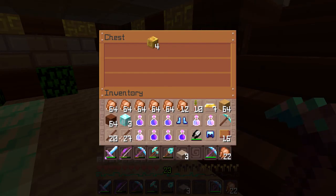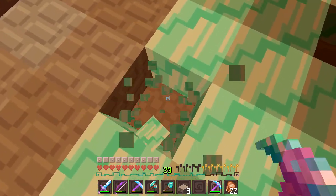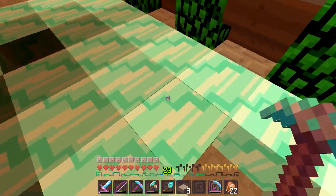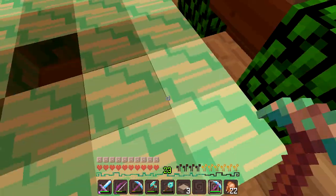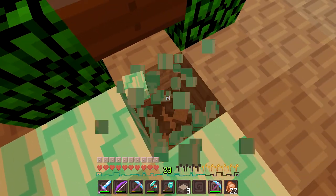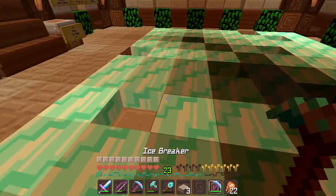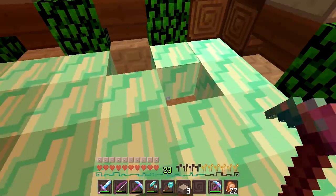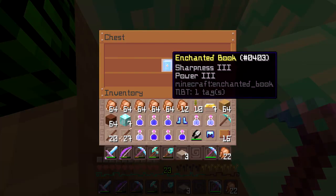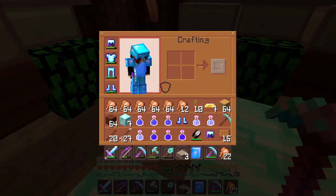Let's do four more tries. I put the remaining gold in and start breaking ice — one, two, three — and with my last try I find a chest! Whoo! Sharpness III and Power III — hey, not too bad!